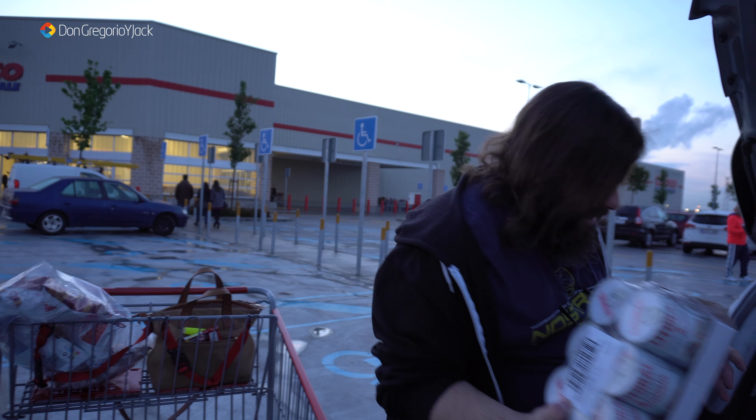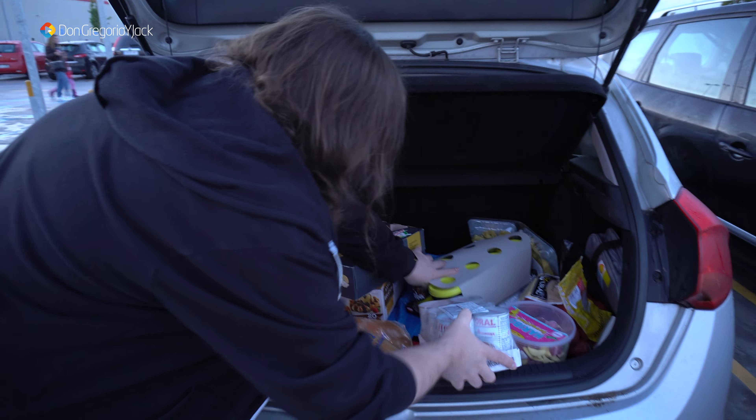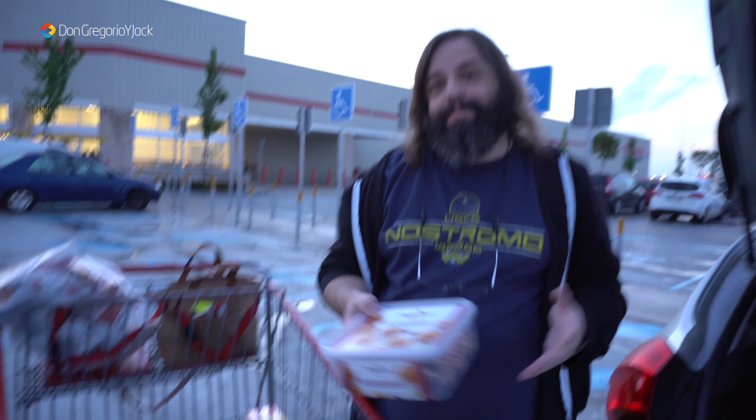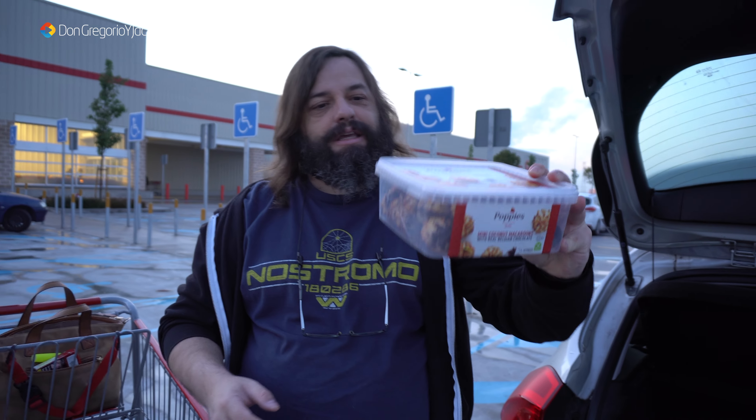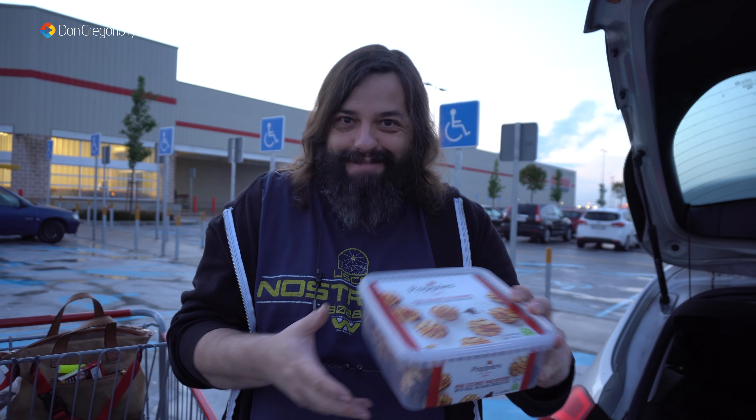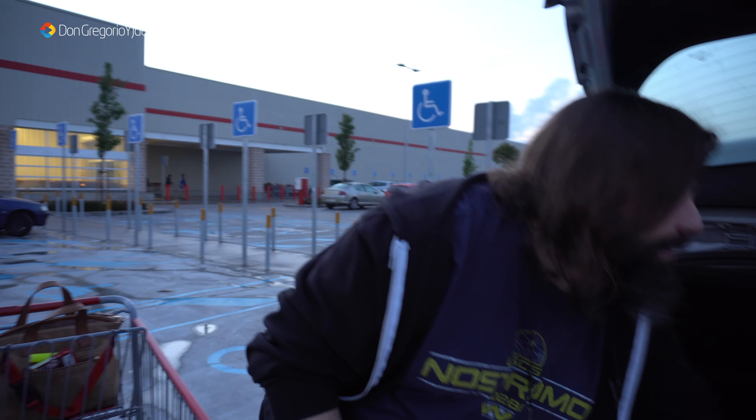Tortellini, rellenos creo que de espinacas. Ana también es como yo: cuando le gusta una cosa pues se empeña en comprarlo una y otra vez. Pero tienen una fecha de caducidad larga y la verdad es que están buenos. Esta vez ha decidido no comprar patatas naturales, ha comprado esta selección de patatas. Y los botes de judías del Litoral, un clásico, que ya solamente me quedaba un bote.